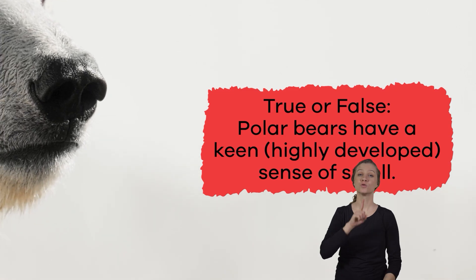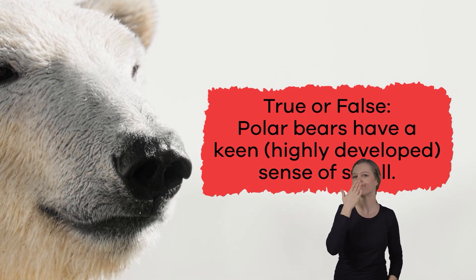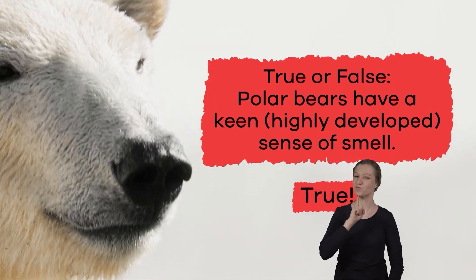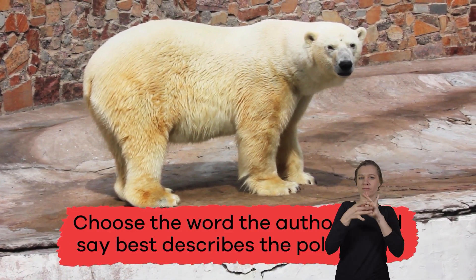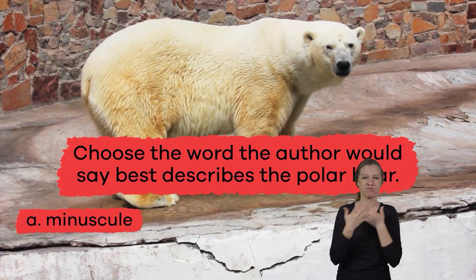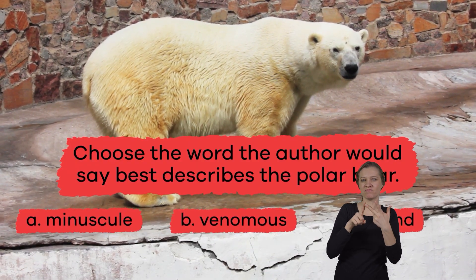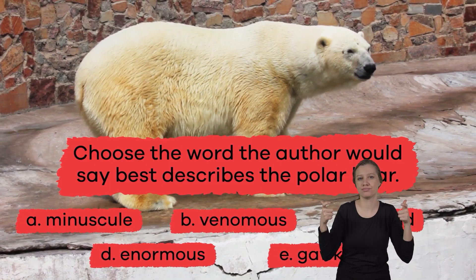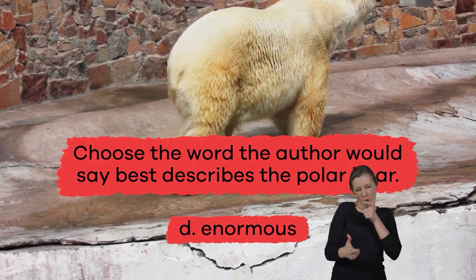True or false: polar bears have a keen, highly developed sense of smell. True. Choose the word the author would use to best describe the polar bear: A. Minuscule, B. Venomous, C. Bland, D. Enormous, E. Gawky. The answer is D — Enormous.